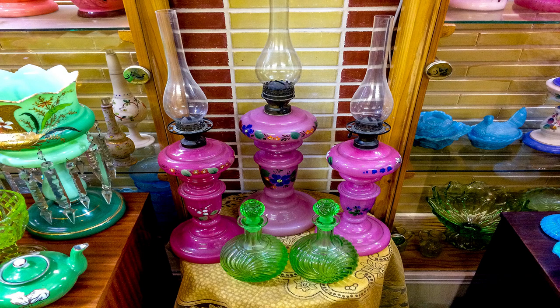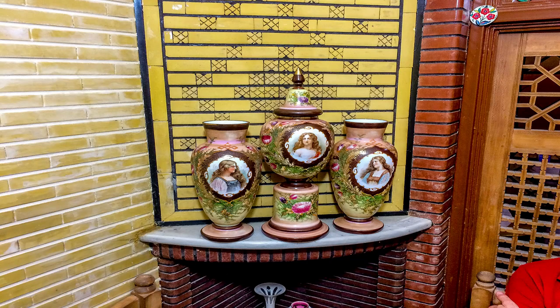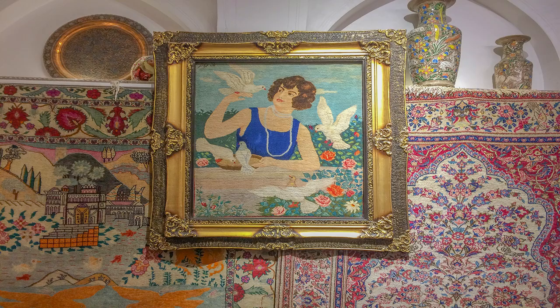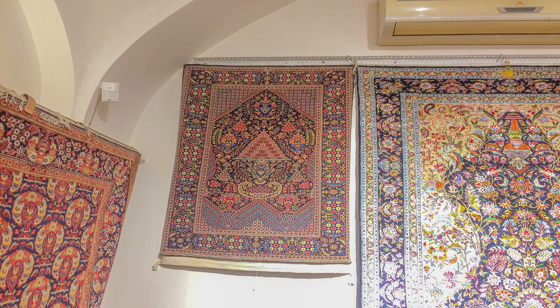This place has so many shops, like an antique shop where you can see old lamps. There are also shops for selling handmade carpets and rugs, some of which are vintage and date back to several centuries ago.